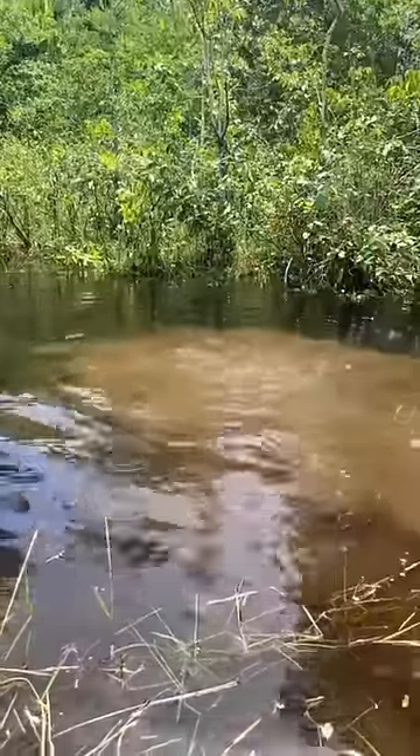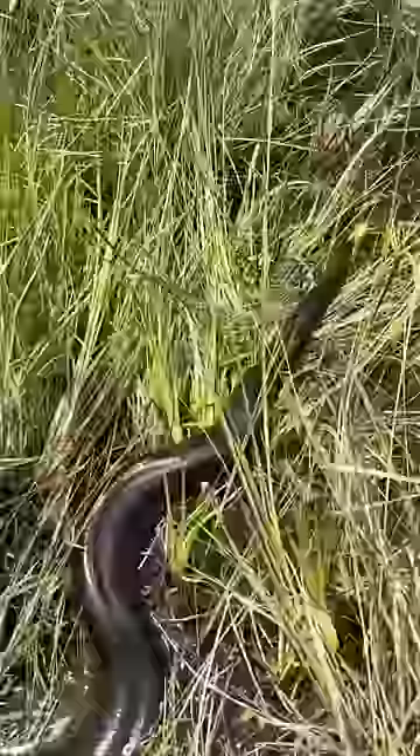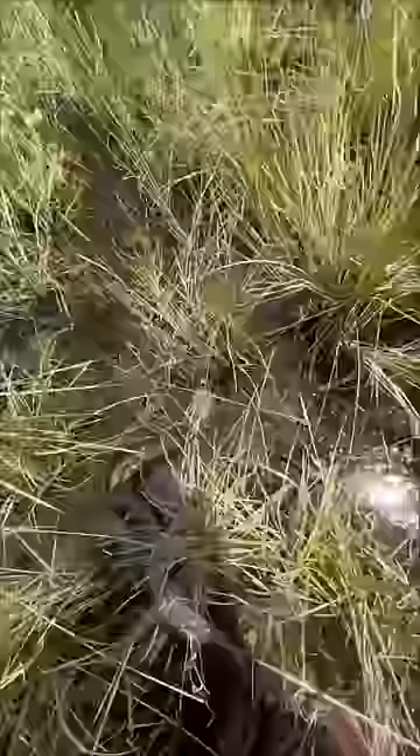Hey guys, I'm in the Amazon rainforest and I finally found an anaconda. It's definitely not easy looking for these giants in the floating forest. You guys know what has to happen next. Yoink! This little fellow was extremely powerful.